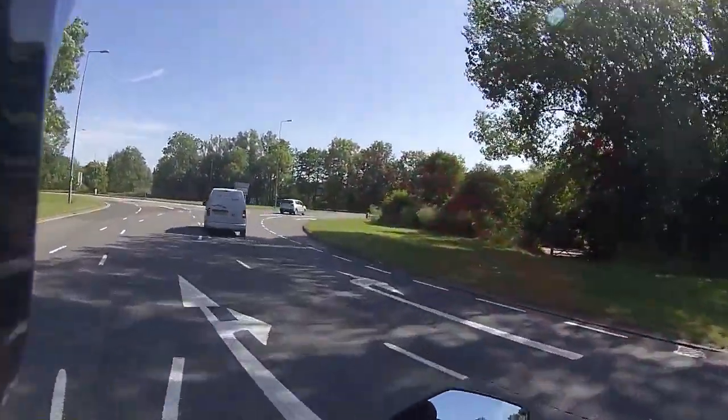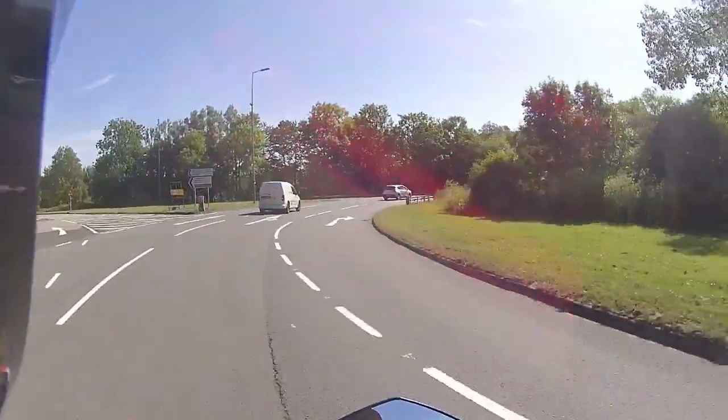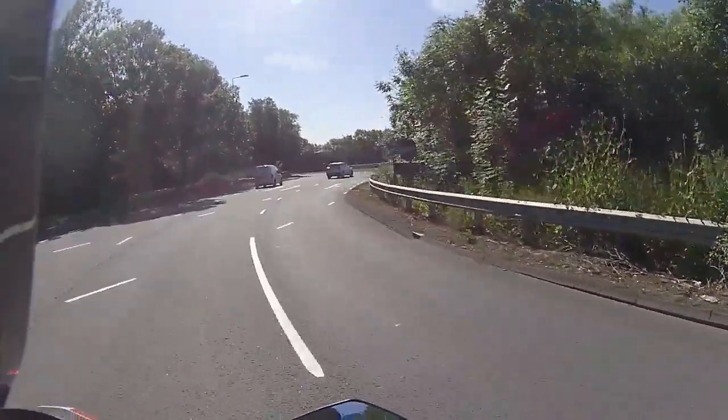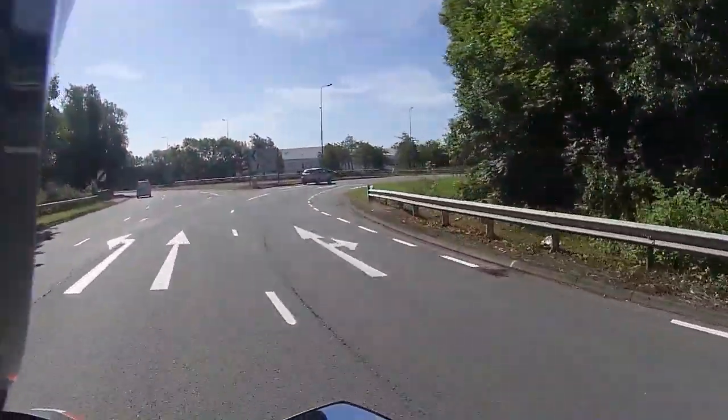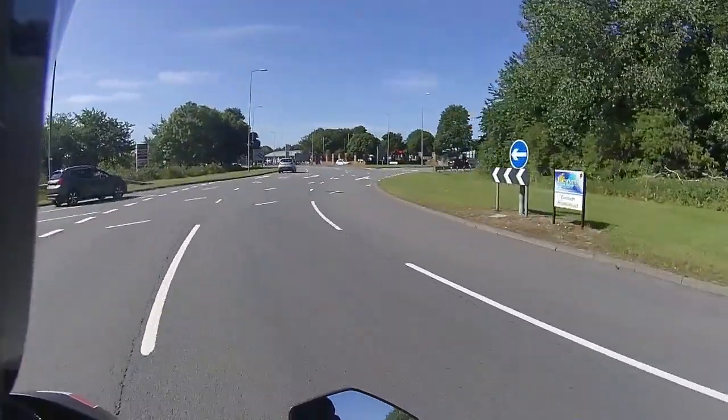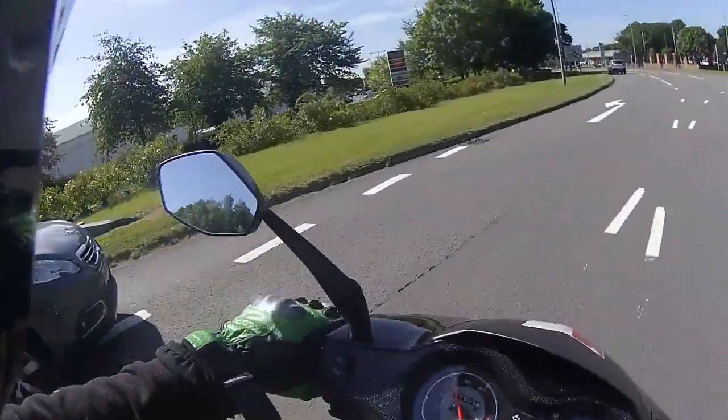If you saw the video of the grey Titan I did at the weekend — a lot of customers said, if I live in a village or on the edge of nowhere, what's it like green laning? I actually took one of the Titans out green laning.